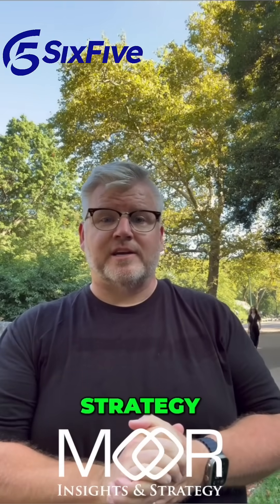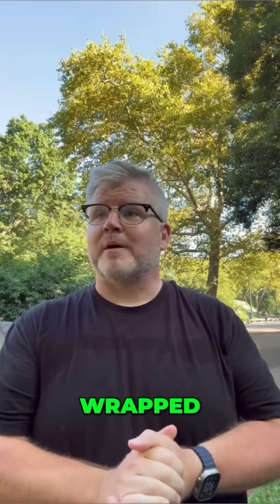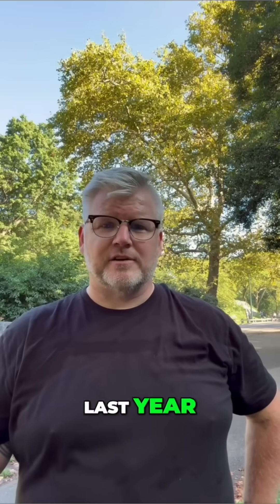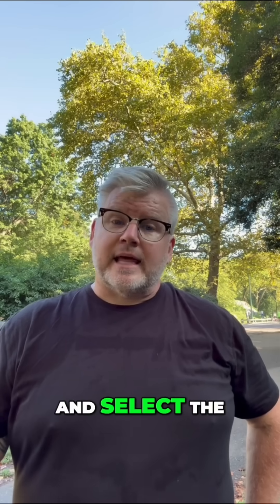Hey everyone, it's Jason with More Insights and Strategy, and we are in one of my favorite places in the world, Central Park. We just wrapped up MongoDB Local here in New York City, and they made a heck of an impression on some things related to AI and agents that I really didn't quite expect — even though last year they did acquire Voyager AI, which is a pretty excellent way to embed and select the right context to put into your agents.